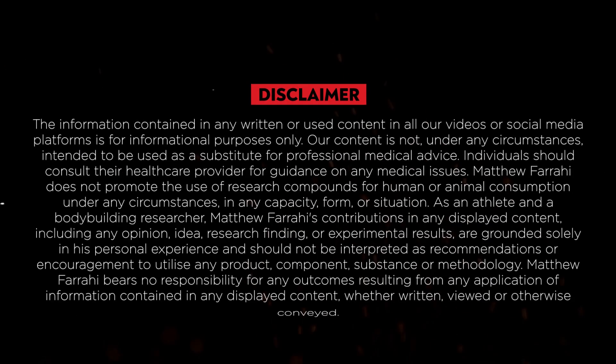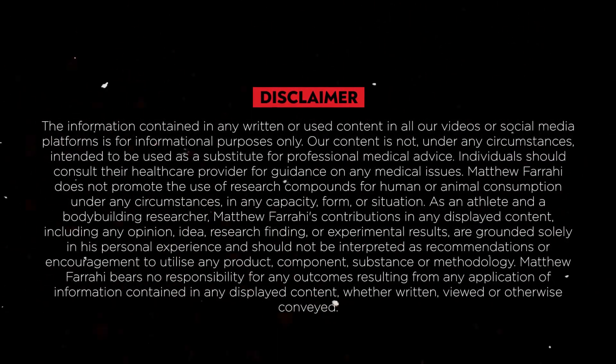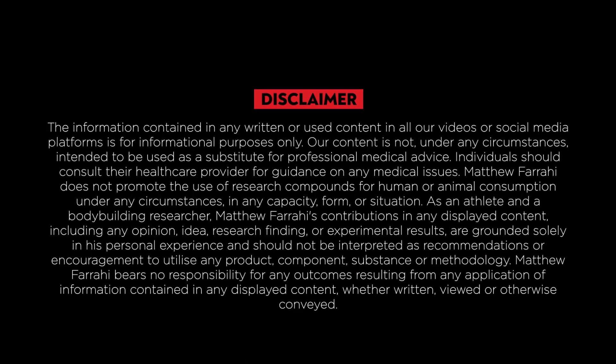Before I begin, I must say a little disclaimer. This information is purely educational. I'm not a doctor. Any medical questions or concerns you may have, please consult your doctor. Do not listen to me.